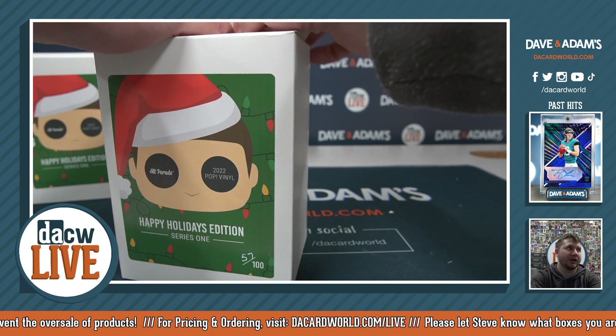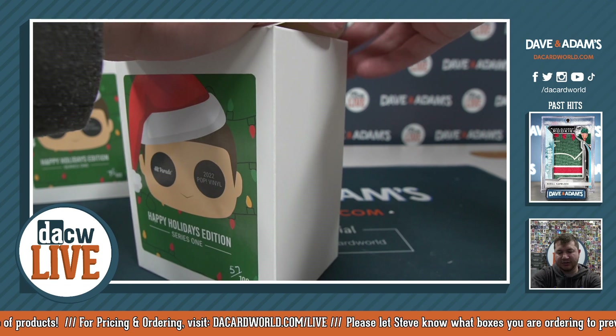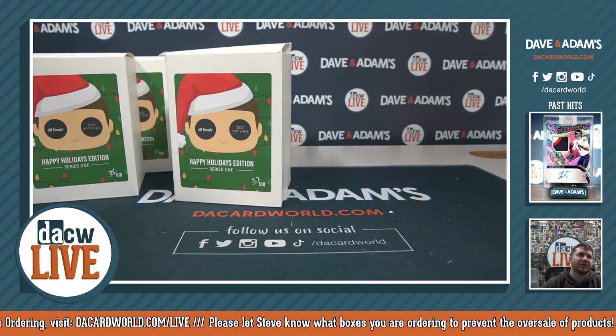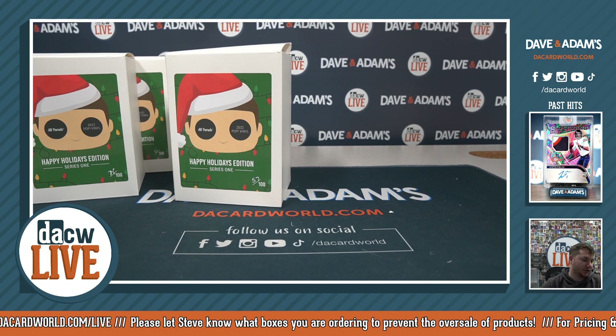That's gonna wrap it up for the Hit Parade Pop Vinyl Happy Holidays Series One random number breaks. We did four of them — we got a Tigger, Mickey Mouse, Flash, and Daisy Duck. I hope you guys all enjoyed. I'll get the video up shortly — take care.